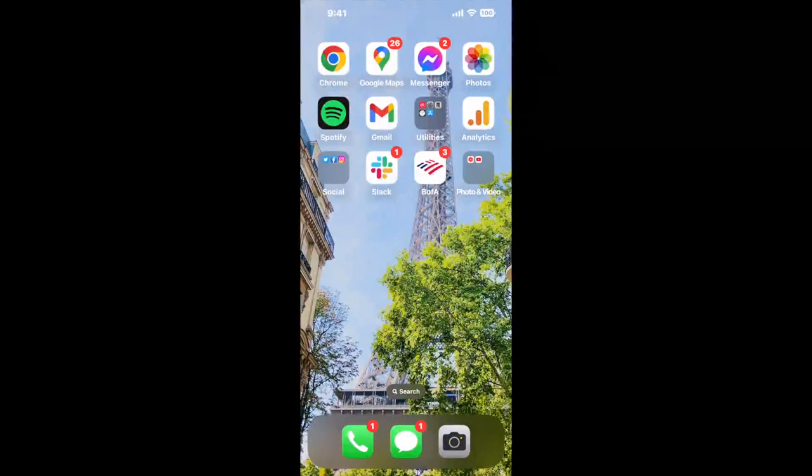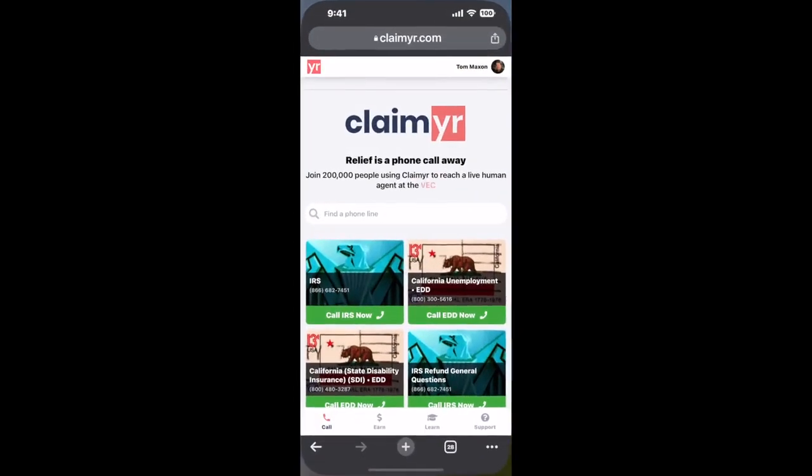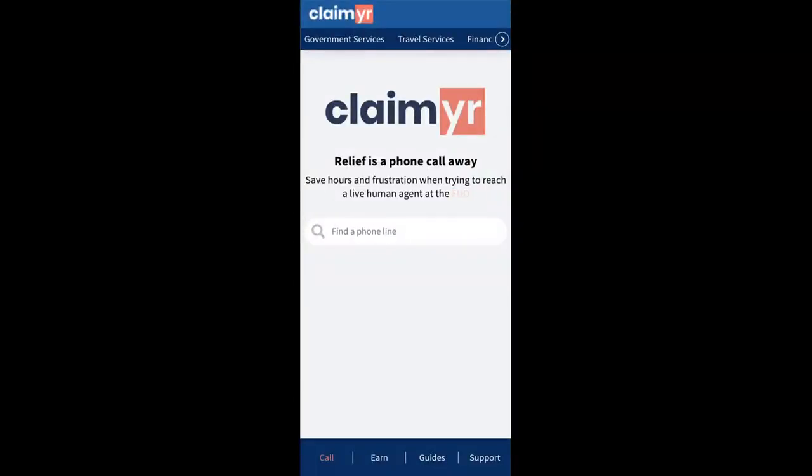Now the next method is the better way to reach a live person at Social Security Office, Mount Laurel, Suite E, 532 Fellowship Road. I built a calling tool. To use it, open up your browser.